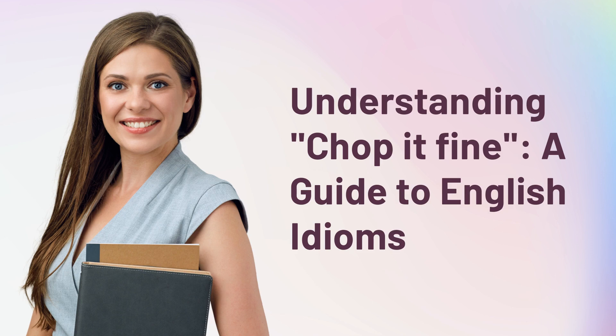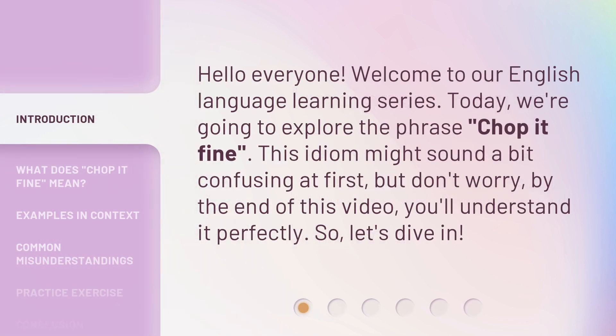Understanding 'Chop It Fine' — a guide to English idioms. Hello everyone, welcome to our English language learning series. Today, we're going to explore the phrase 'chop it fine.' This idiom might sound a bit confusing at first, but don't worry — by the end of this video, you'll understand it perfectly. So, let's dive in.